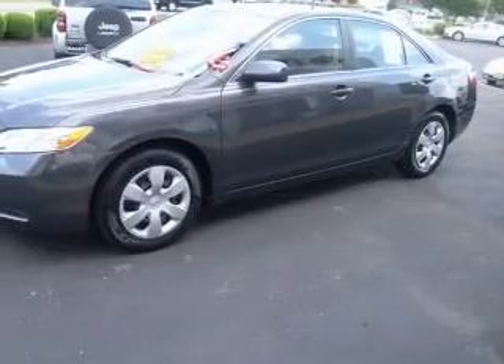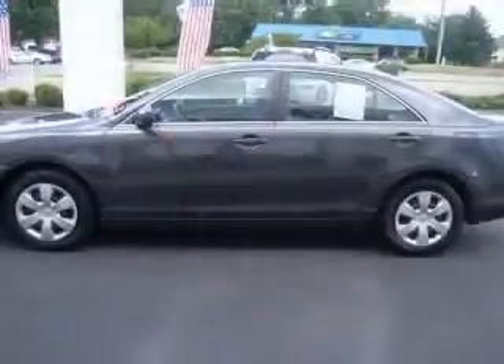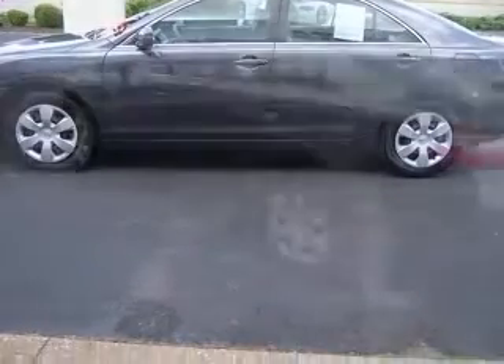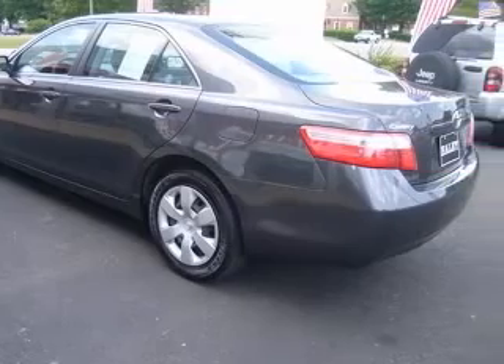Four-wheel ABS brakes, audio controls on steering wheel, center console, full-width covered storage, in-dash clock, cruise control, daytime running lights, dust-sensing headlights, and external temperature display.